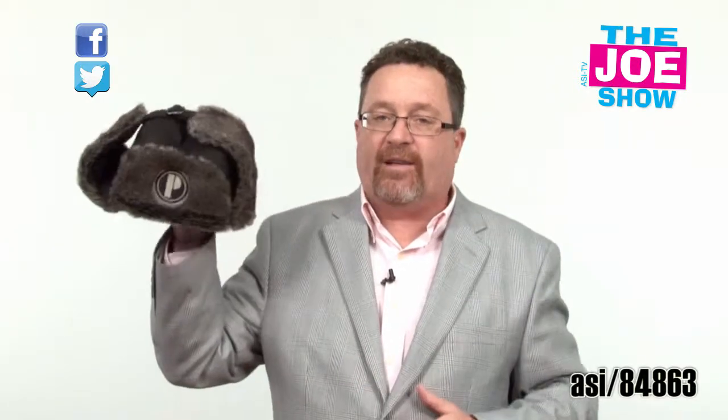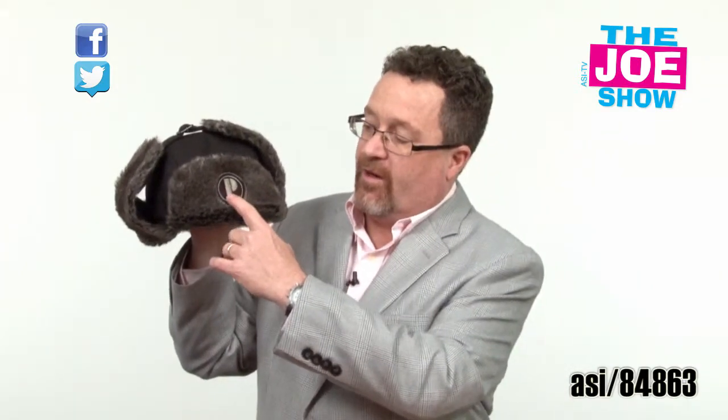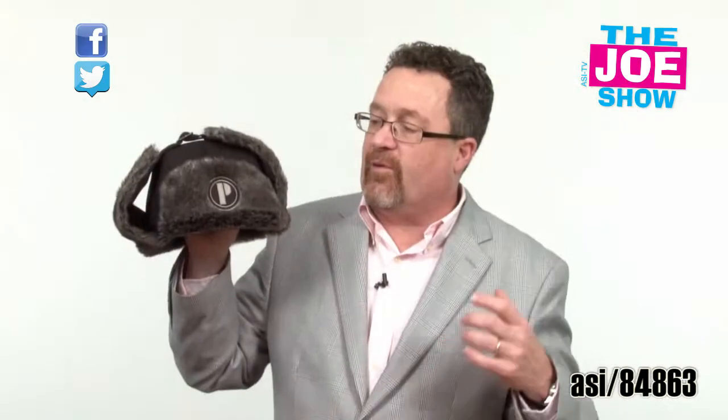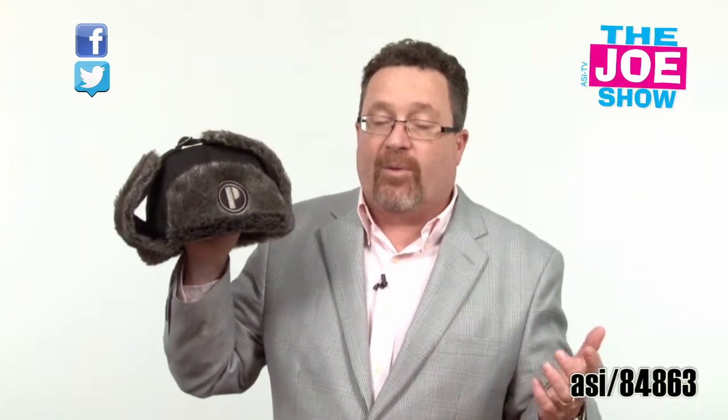I've always been fond of trapper hats. This one has a little embroidered logo in the front. It's a faux fur, and the flaps come down so it's going to keep you warm. It's great for any winter type promotion — for ski resorts, for hockey promotions.